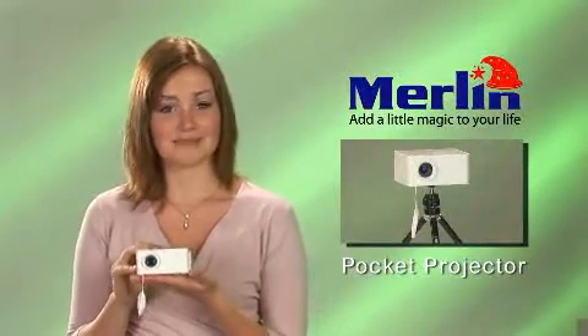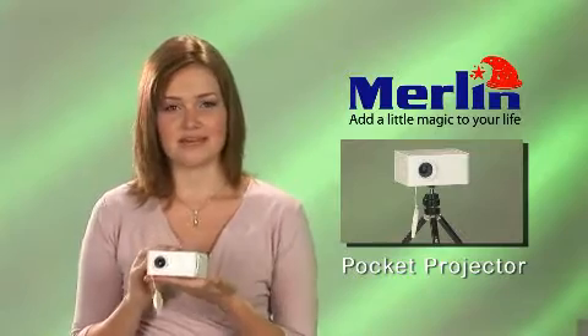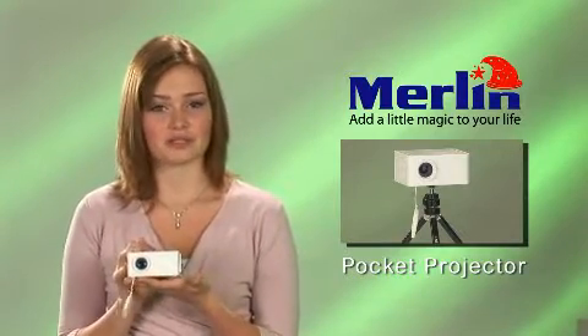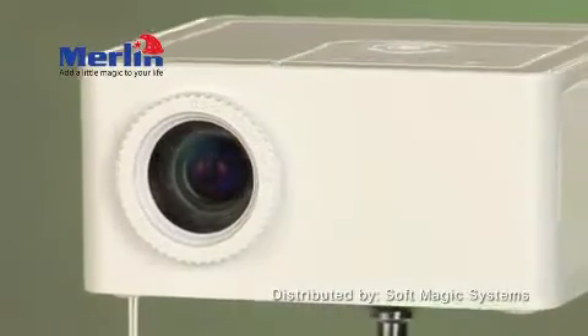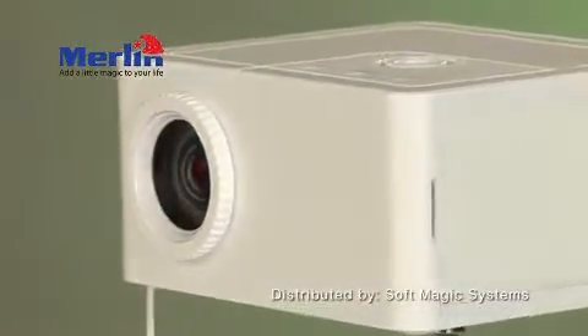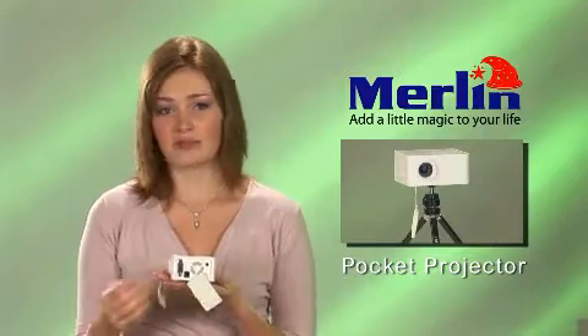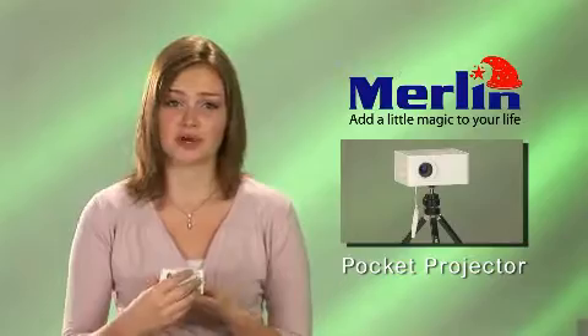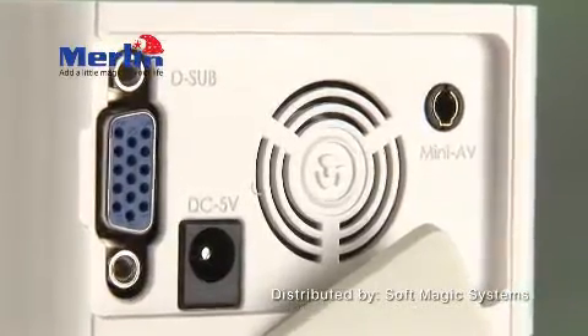Believe it or not, this is a pocket projector. The Merlin Pocket Projector is a mini, pocket-sized, fully functional digital projector that is light and small enough to take anywhere. It can project a 50-inch size screen and has built-in VGA and AV in ports so that you can connect it directly to any laptop, DVD player, iPod, or gaming system such as a PlayStation 3.